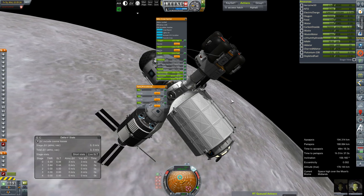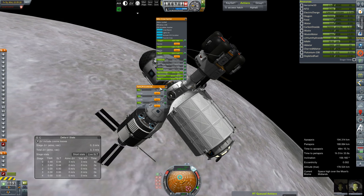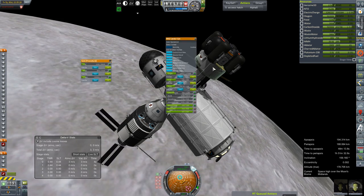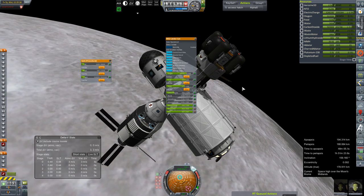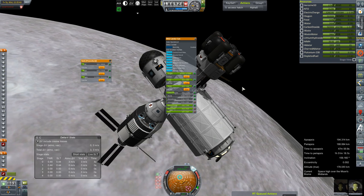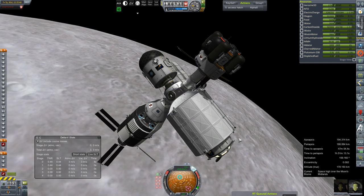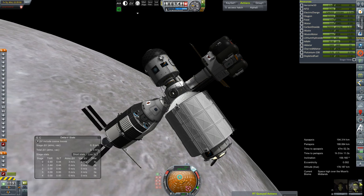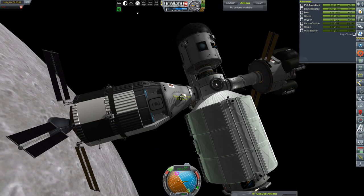That would have been nice, so I'll tell you what — I'm just going to speed up this resource transfer thing, and then we'll start the episode proper. Okay, well that took a lot less time than expected, so we need to EVA Valentina and have her make the trek across the station.